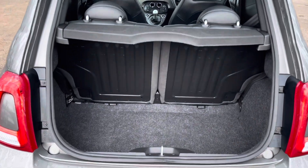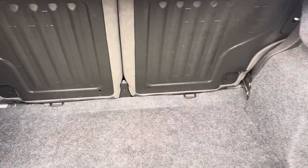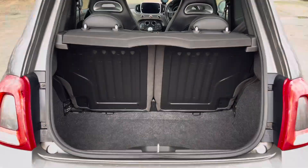Into the boot now we can see that there is enough room for one small suitcase, some of your weekly shopping, and the rear seats are fully foldable should you require any more space.